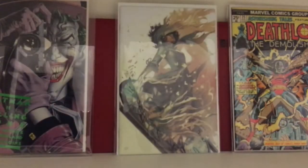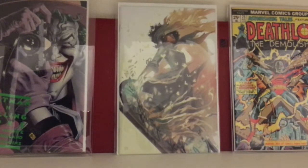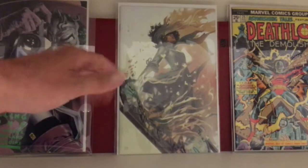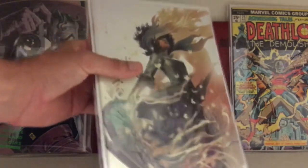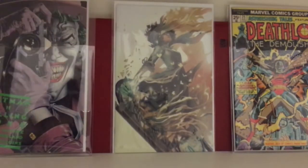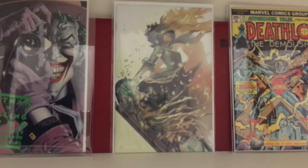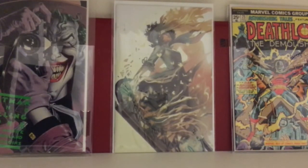Go get this book now — right here. This is going for $50. This is Sparrowhawk number one, the Stephanie Hans virgin variant. Awesome cover — this is already a $50–$60 book right now. I picked this up for $12. Beautiful artwork. I suggest trying to go find it now before the price gets even higher. Stephanie Hans variants go up in price — you know how that goes.